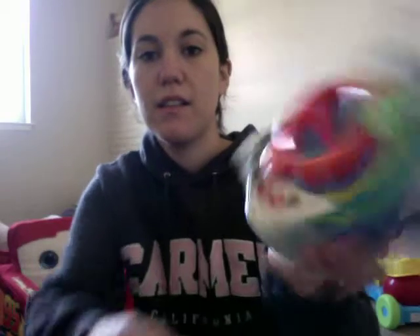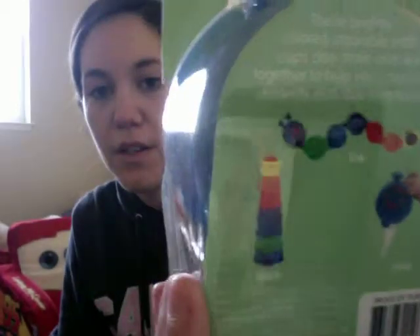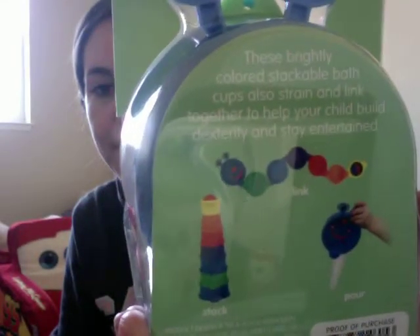Some more bath toys — little cups that show different ways you can use them, and they link together.